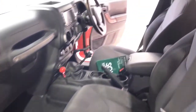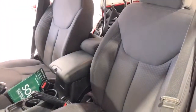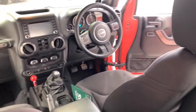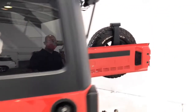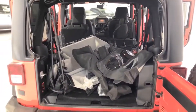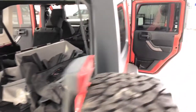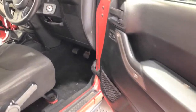Jeep claims the Wrangler Unlimited Sport uses 11.8 liters per 100 kilometers of unleaded petrol in the combined city and highway cycle, while putting out 256 grams of CO2. It has an 85-liter fuel tank, meaning it should be able to travel 720 kilometers per full tank. It requires a service every 12 months or 12,000 kilometers, whichever comes first.